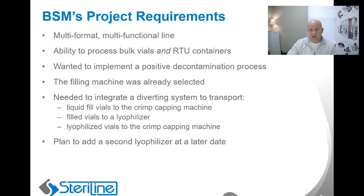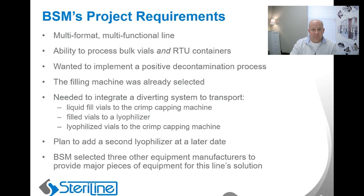Another interesting aspect regarding this line was the fact that BSM had selected at least three other equipment manufacturers to provide major pieces of equipment for this line solution. So from Steriline's perspective, we needed to be prepared to collaborate and interface with these vendor partners and their equipment solutions, so we could design and implement the best consolidated containment solution possible.